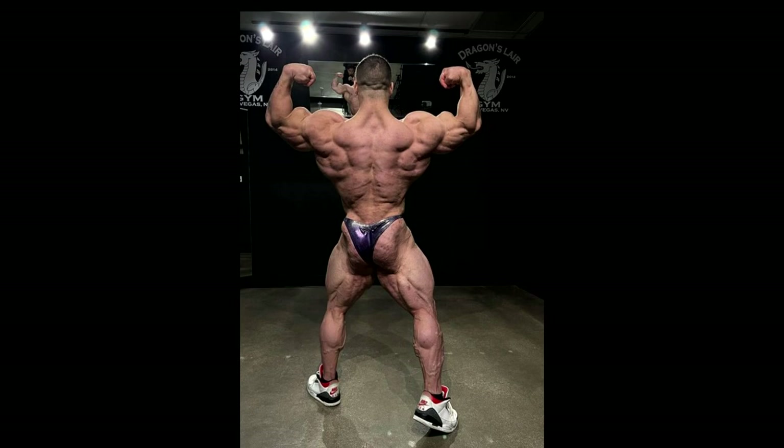Last year at Mr. Olympia Nick was 245, and he's not gonna go lower than 258, so he gained about 13 pounds — which is a lot in a year. I'd be surprised to see that from older guys like Big Ramy, Brandon Curry, William Bonac, or Hadi Choopan, but Nick is a youngster and a mutant. He thought he gained 15-20 pounds, but he came down to 258, so he lost a little more than expected.